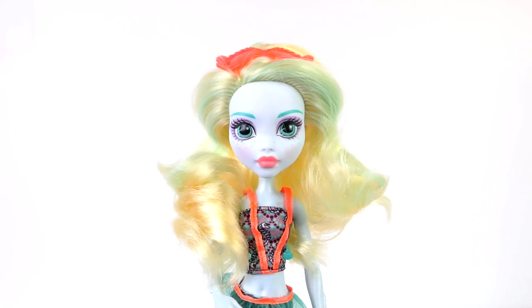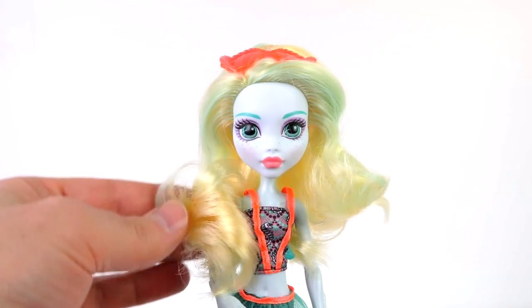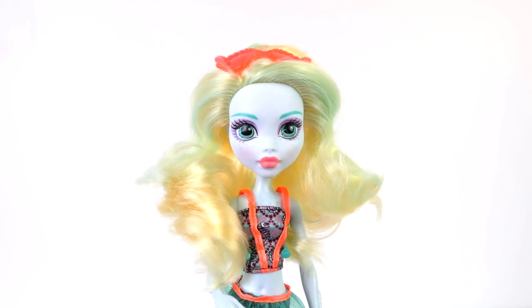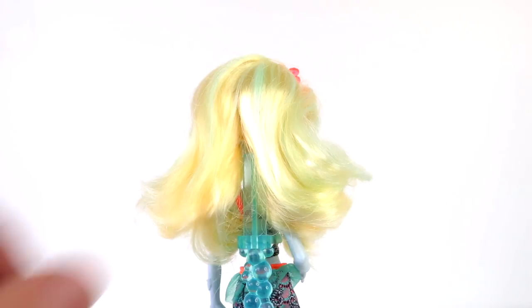She has long blonde hair with a few green streaks in it. It's all one length and it's being parted on the right hand side. It's also quite wavy on the ends and her hair itself is fairly coarse. This isn't too bad because it's actually quite nice looking. From the back it's a medium length.